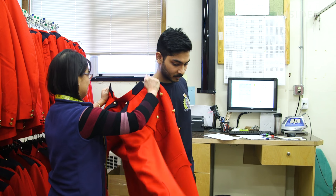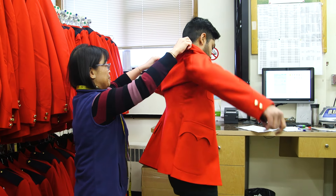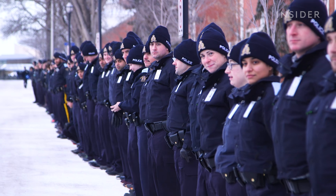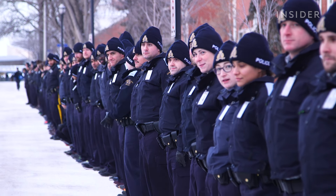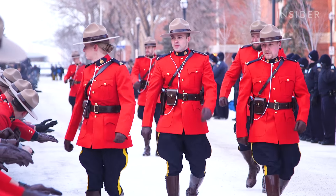Each cadet gets fitted for their tunic about halfway through their 26-week training program. It's a really exciting moment. It makes you very proud to be here. When you put it on, you feel pride. I cannot believe it when I saw myself in the mirror. While this is what you're likely to see Mounties wearing in the field, the Red Serge is worn at ceremonial events.